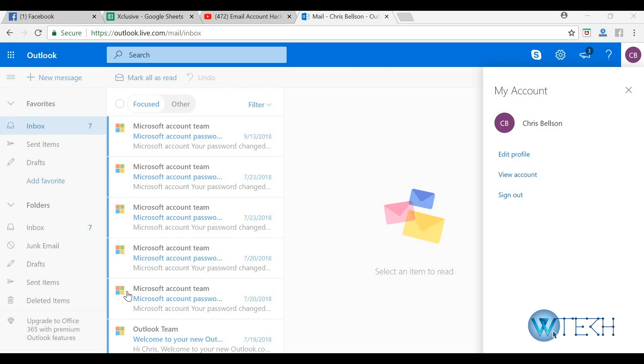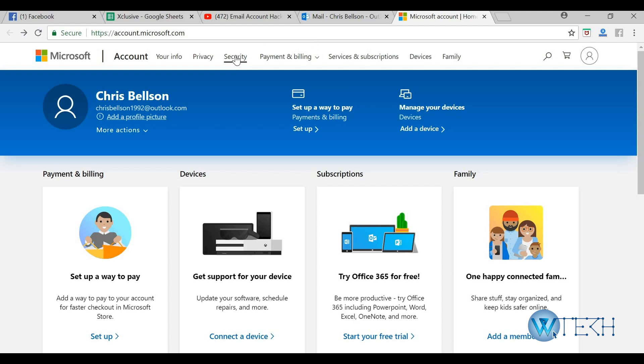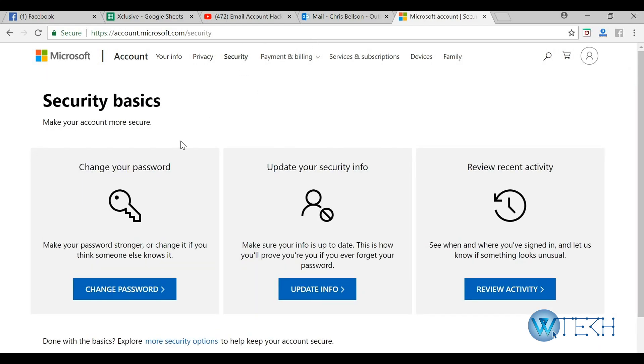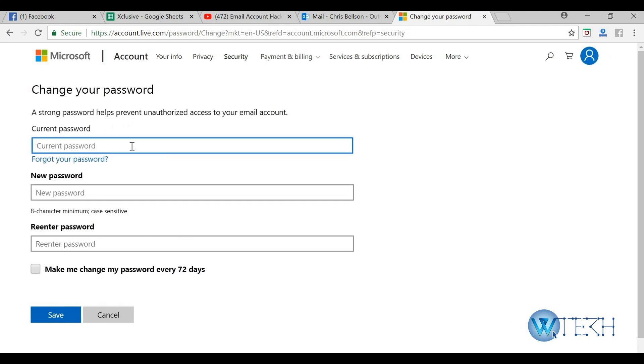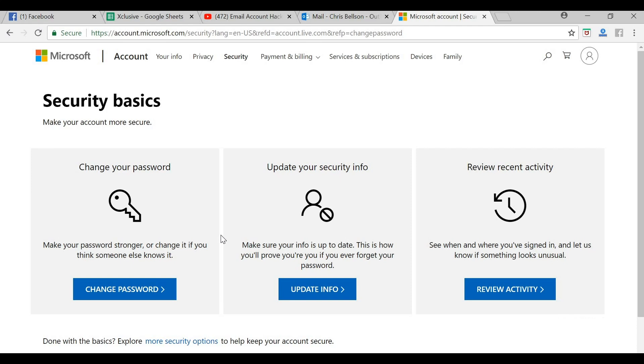In that case, go to the View Account option, navigate to Security, and immediately change your password by clicking on the Change Password button. Enter your current password, then set a new password and save the changes.